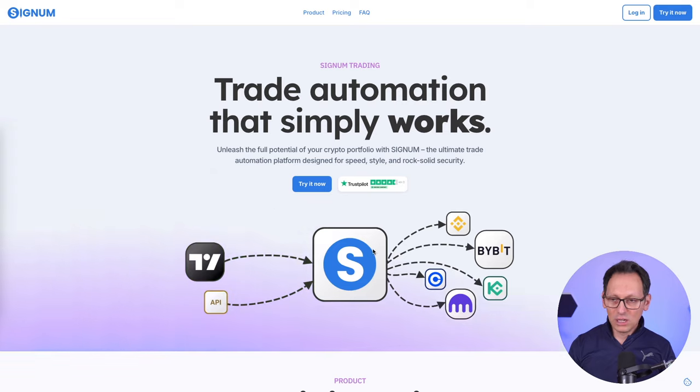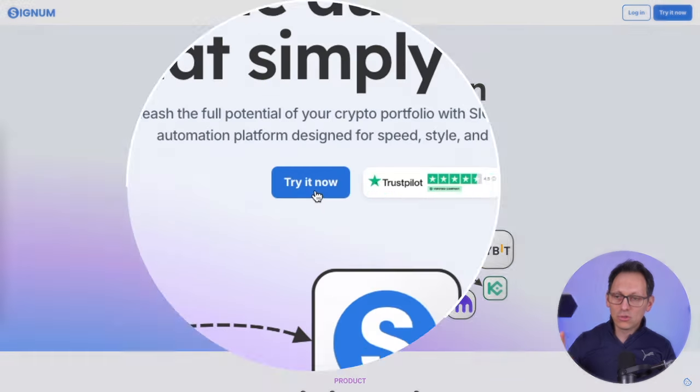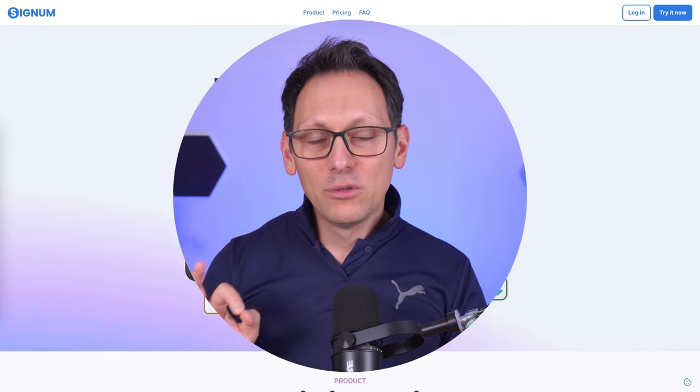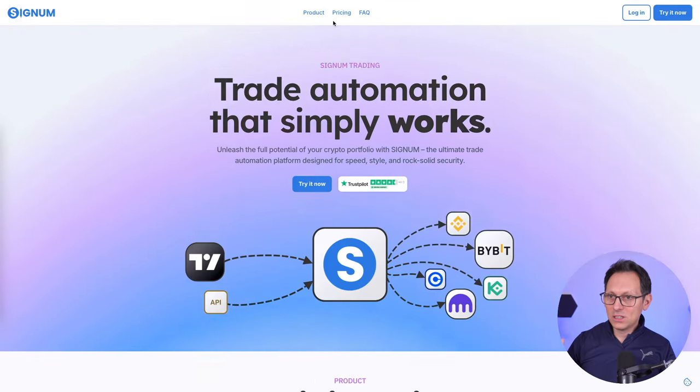And people really love this - we have five-star reviews only. So check this out: you have to click on Try It Now. Create an account - it's fully free until you make your first trade. And then you have a 14-day trial. So it doesn't get much easier than that.